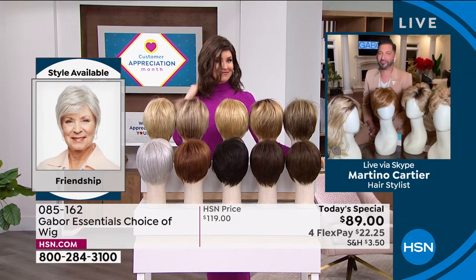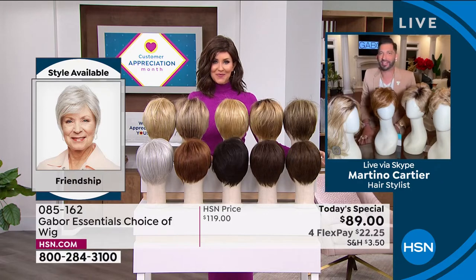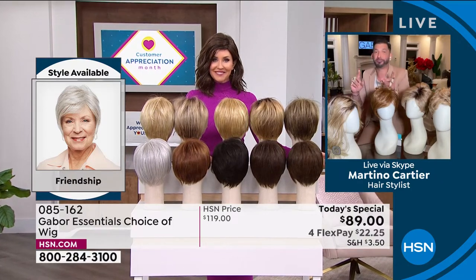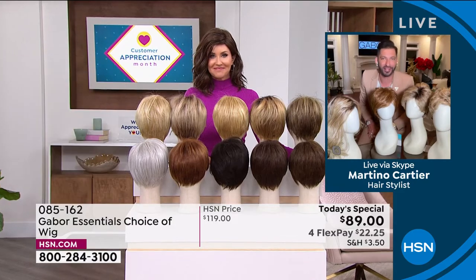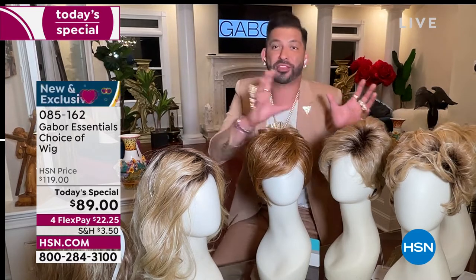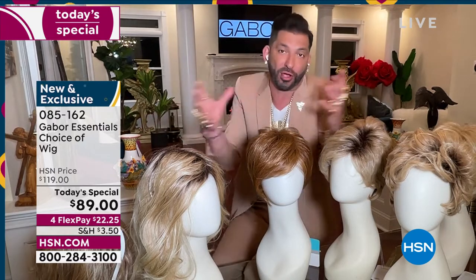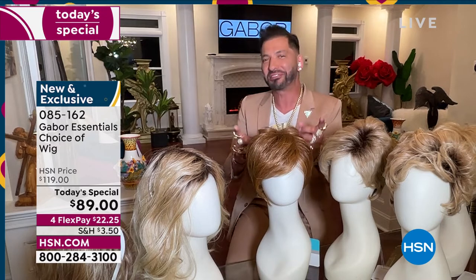Thank you so much for having me — it's so nice to see you. My grandmother always said that when your hair looks good, you feel good. And I know that you feel that way as well. So today it's exciting to give you five different styles — whether you want short, whether you want volume, whether you want waves. We have so many amazing colors, some that are rooted and so natural. They all have 7 to 11 different shades. This is for you that wants to have that perfect hair every single day.